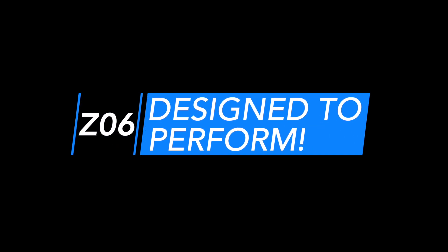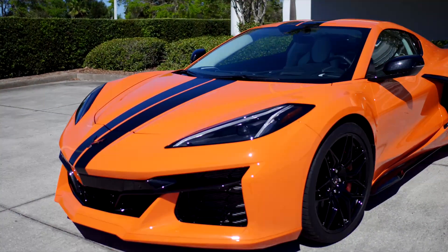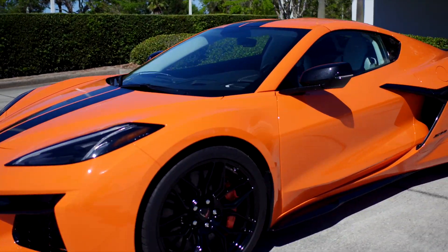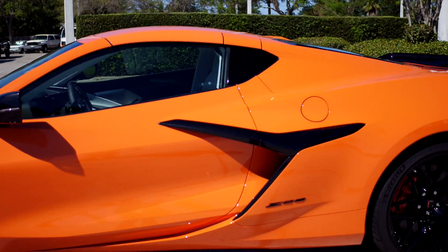Designed to perform. Almost every exterior detail unique to the Z06 serves a purpose for aerodynamics, handling, or cooling, with styling cues that all accentuate the car's sense of motion.